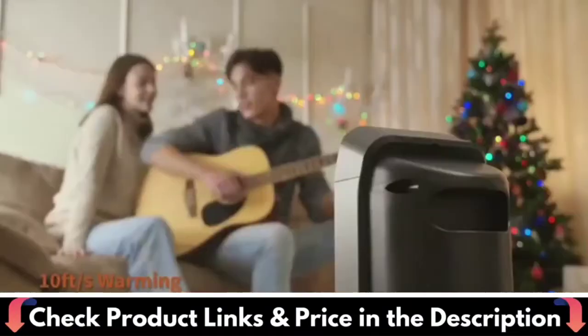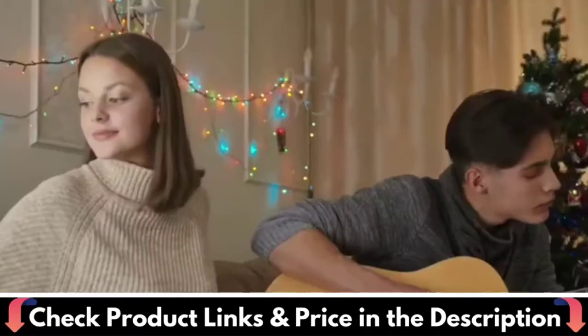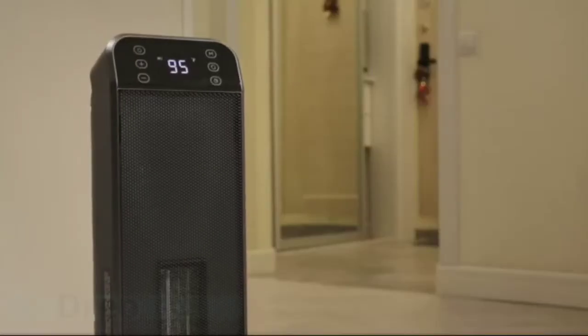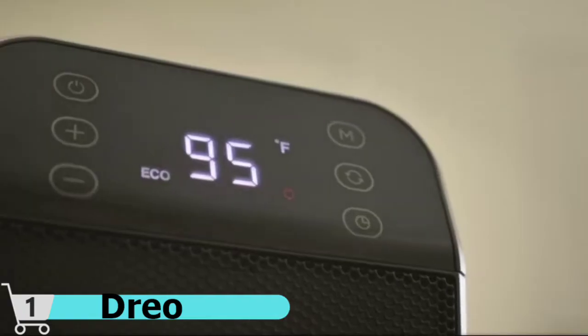From up to 26 feet away, you can fully control various settings. The wireless remote control included allows you to warm up the room without getting out of bed. With its LED screen and panel design, this heater is simple to reach and use.